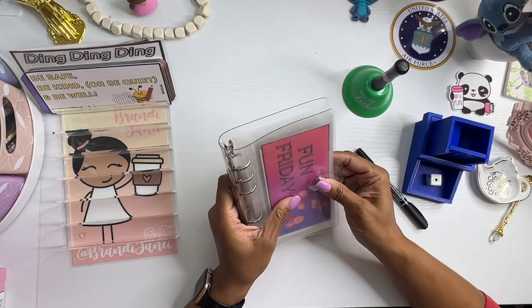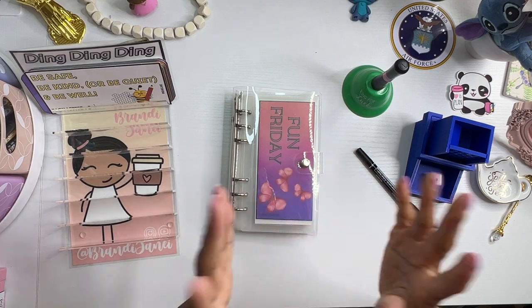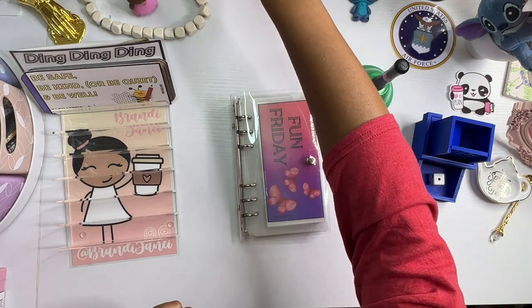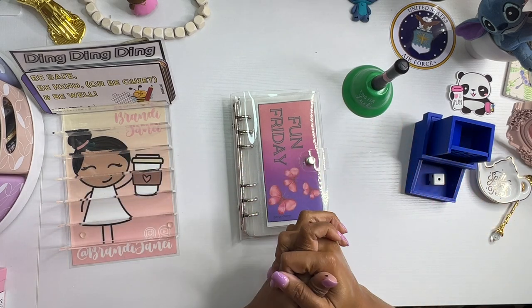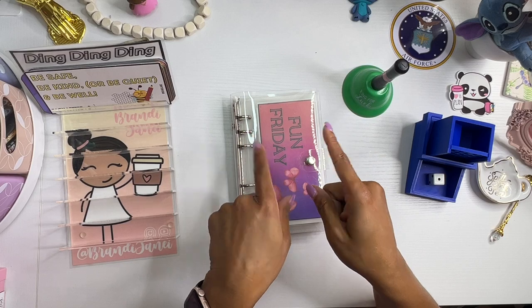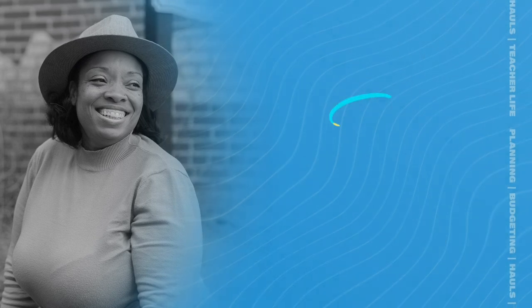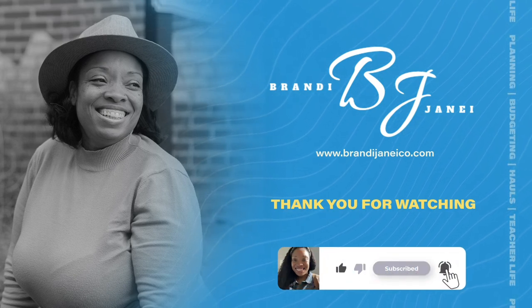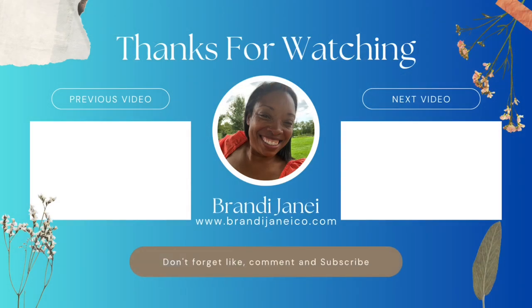All right, you guys, that is it. Thank you so much for tuning into my channel today. I'm so excited that I got three challenges finished today — that is awesome. I did not expect that, but I am 100% here for it, and I hope that you are too. You guys are absolutely amazing and I appreciate all of you for being here. If you made it to the end of this video, please leave me a butterfly emoji in the comments, and I will love you even more than I already love you. Now be safe, be kind or be quiet, and be well. I'll catch you in the next one.